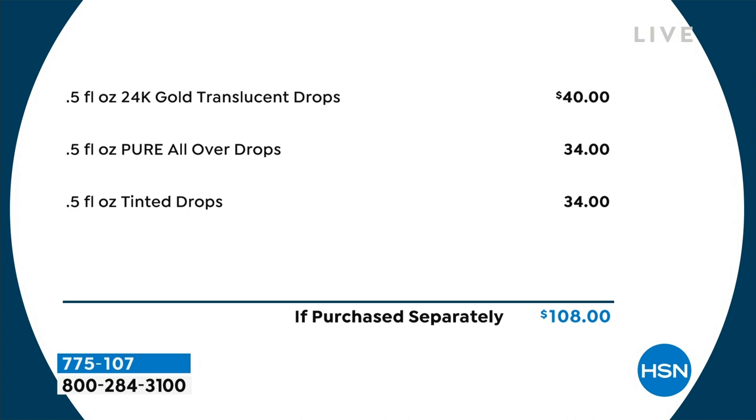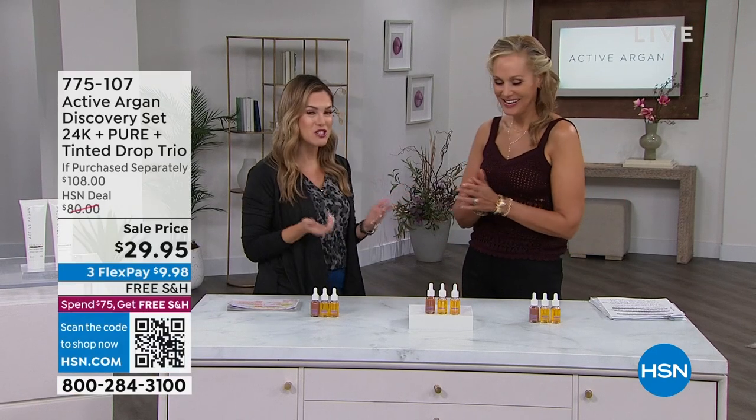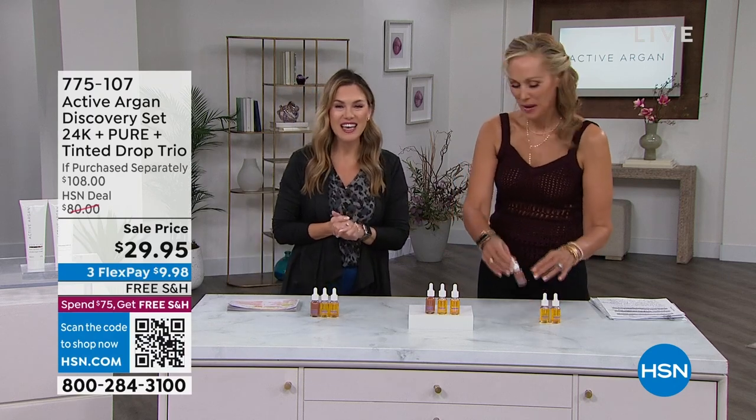You're getting all three to try head to toe — bouncy, plump, juicy, gorgeous skin. And remember, it's all clean beauty. Morgan Schick is joining us, and we're going to talk about this liquid gold that we have been so excited about here at HSN. Morgan, I think this is the first time we are in the studio together for an entire hour.